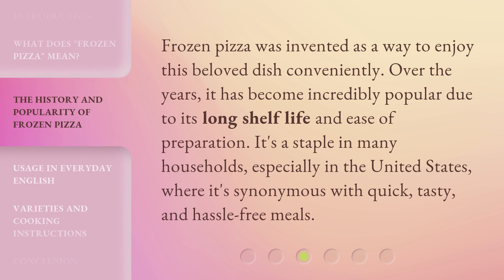Frozen pizza was invented as a way to enjoy this beloved dish conveniently. Over the years, it has become incredibly popular due to its long shelf life and ease of preparation. It's a staple in many households, especially in the United States, where it's synonymous with quick, tasty, and hassle-free meals.